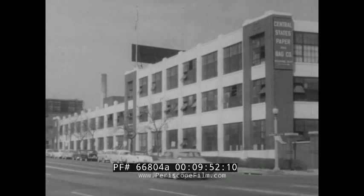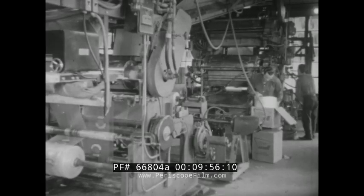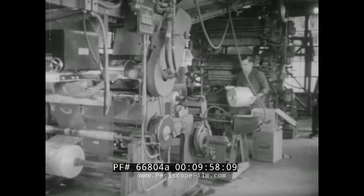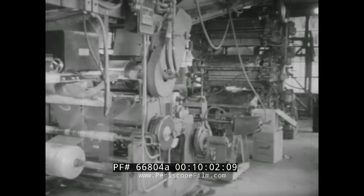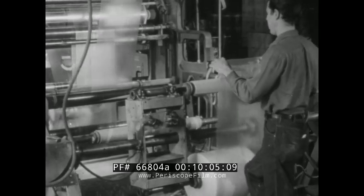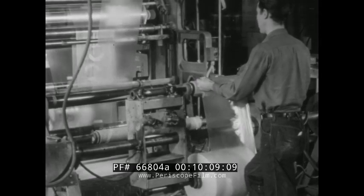Across the river at the Central States Paper and Bag Company plant in St. Louis, we learn that it isn't even necessary to apply labels — they can be printed directly onto the polyethylene in as many as six colors. Here, a new roll of the plastic in tubular form is spliced onto the end of a roll already running through the printing press.